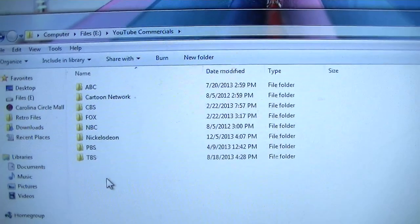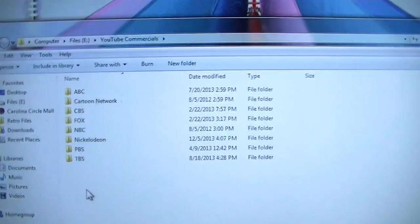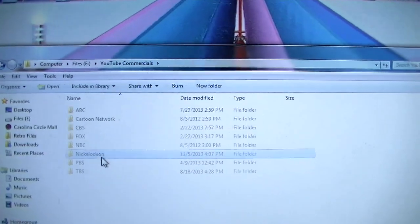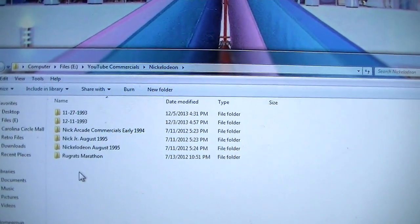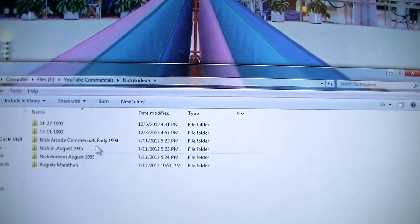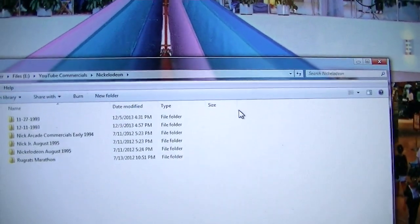Let me pull up another folder here where I keep entire commercial breaks. Let's go to Nickelodeon, because I'm a rebel and I don't care what Viacom thinks about me putting their stuff on YouTube.